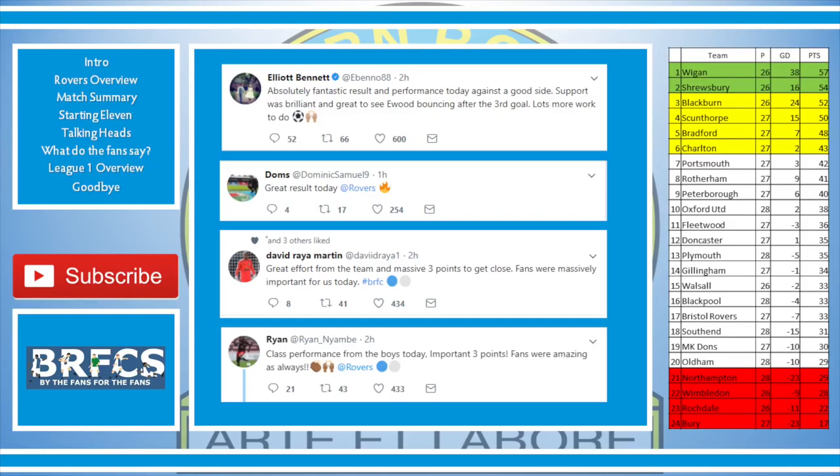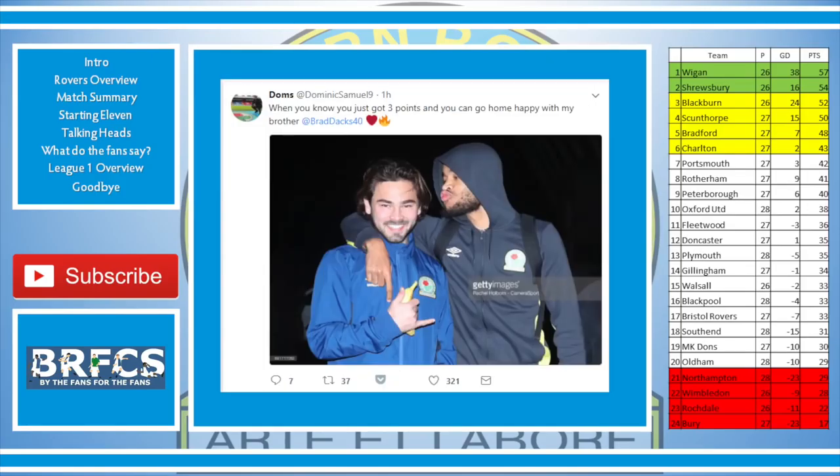As for some of the players — Bennett said: absolutely fantastic result and performance today against a good side. Support was brilliant, and great to see Ewood bouncing after the third goal. Lots more work to do. Dominic Samuel said: great result today. David Raya said: great effort from the team and massive three points — fans were massively important for us today. Nayimbi said: class performance from the boys, important three points, fans were amazing as always. Dominic Samuel also posted a cheeky pic referencing Bradley Dack — those two are cozy.